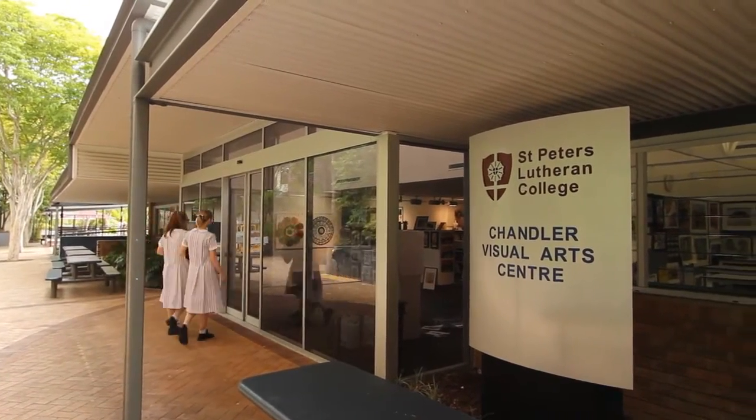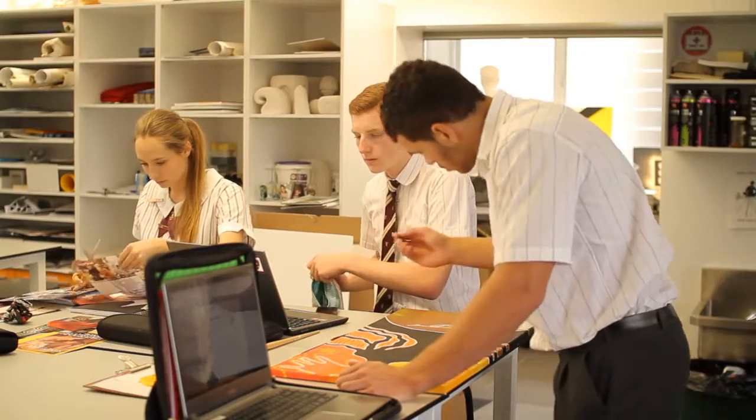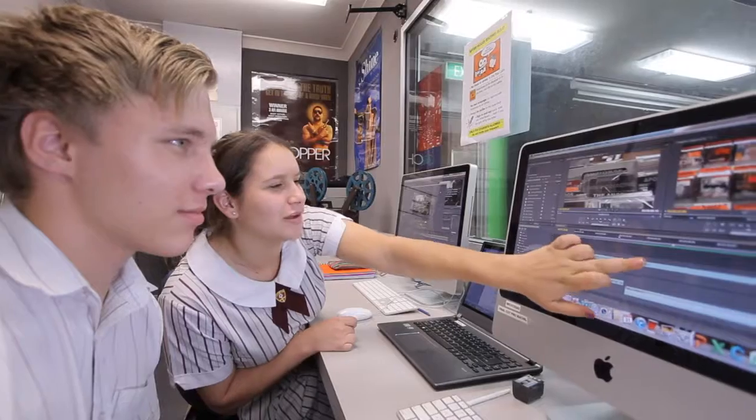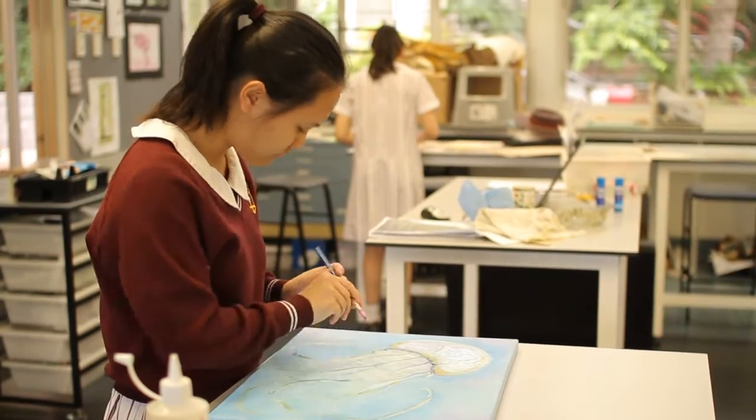The Chandler Visual Arts Centre has purpose-built art rooms and graphic design facilities and technologies. It's also the home of our film and TV students and includes a specialist middle school art studio.